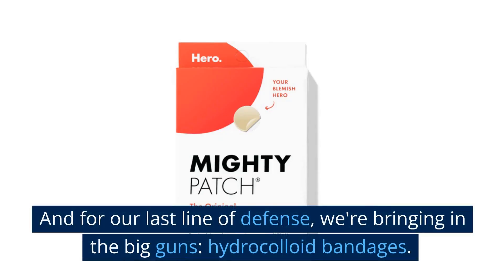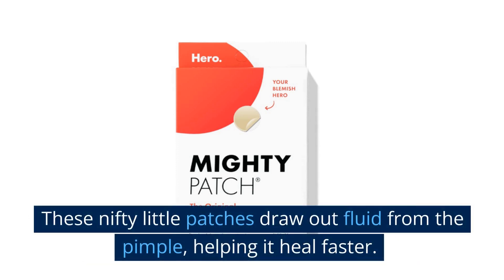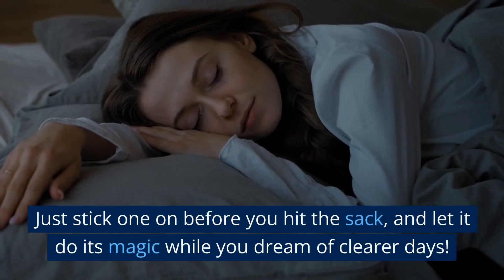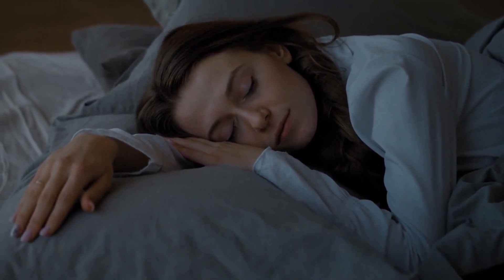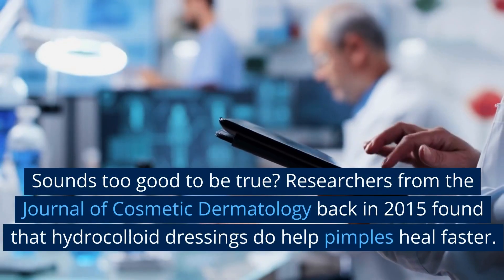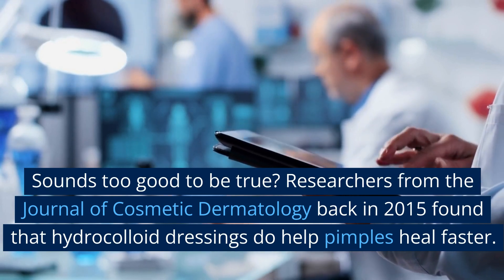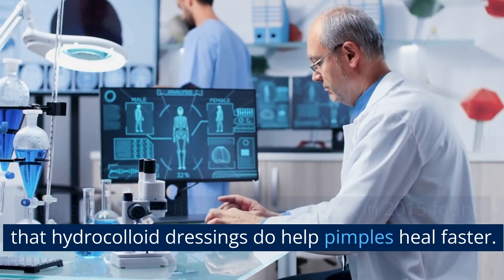And for our last line of defense, we're bringing in the big guns: hydrocolloid bandages. These nifty little patches draw out fluid from the pimple, helping it heal faster. Just stick one on before you hit the sack and let it do its magic while you dream of clearer days. Researchers from the Journal of Cosmetic Dermatology back in 2015 found that hydrocolloid dressings do help pimples heal faster.